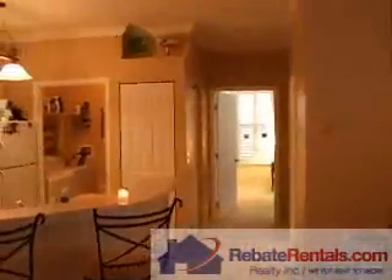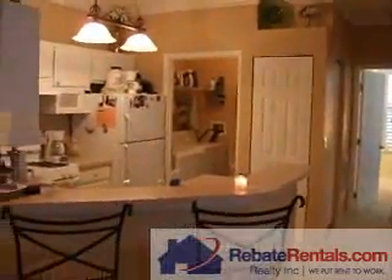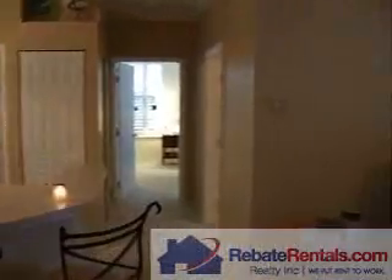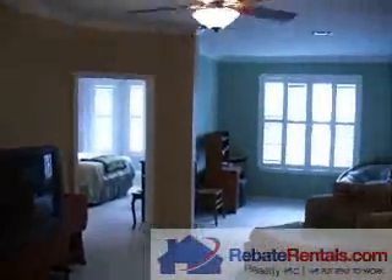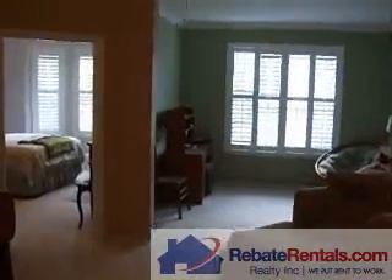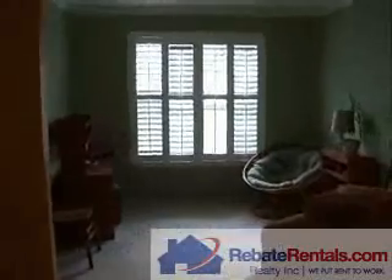RebateRentals.com presents the Grand Reserve. This is a two-bedroom, two-bath condominium flat, approximately 1,100 square feet. This particular unit is on the ground floor and also hosts a solarium area for additional space.